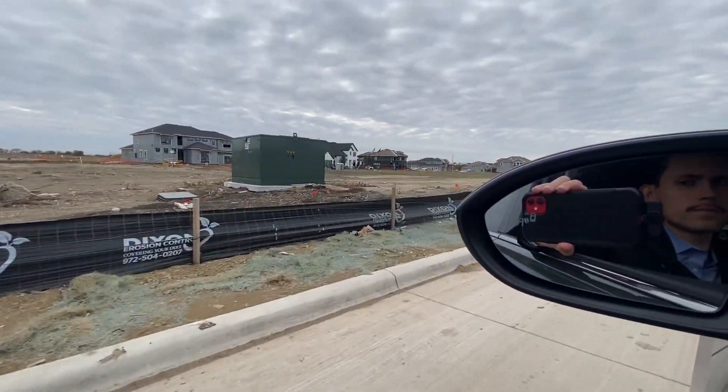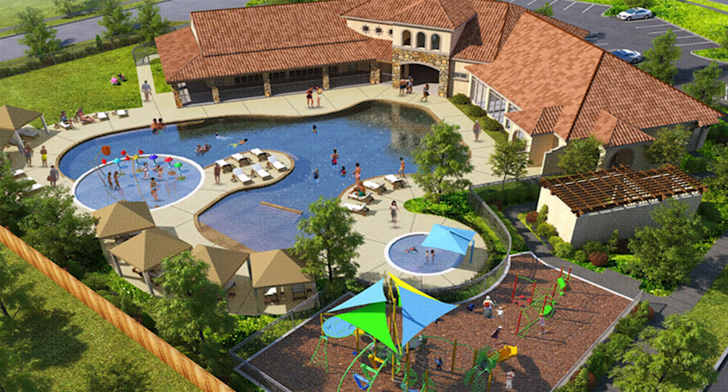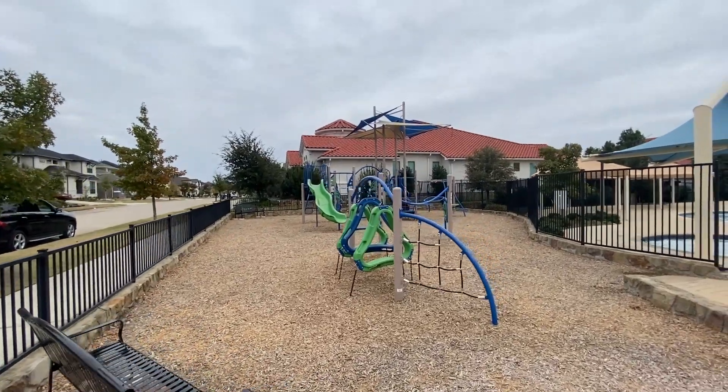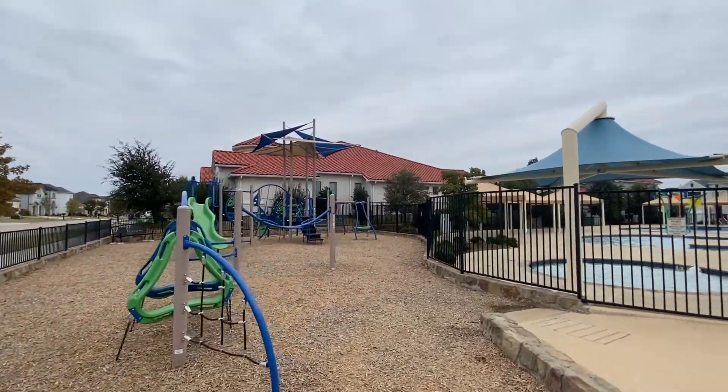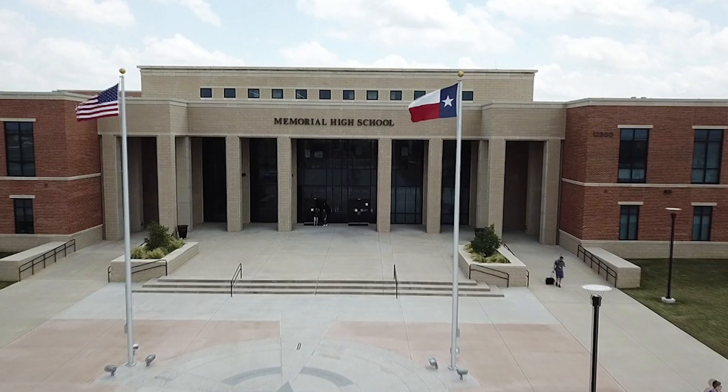Now I'm going to get back in my car and drive you guys around the neighborhood to show you what it has to offer. The community features for this development are a luxurious clubhouse, a gym, resort style pool, a park, and FISD schools — which right now are Gunstream Elementary School, Western Middle School, and Memorial High School.